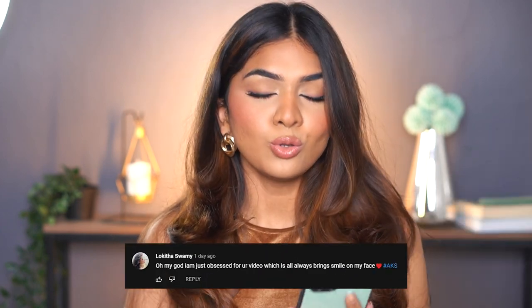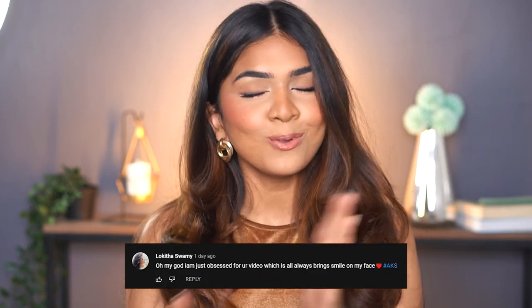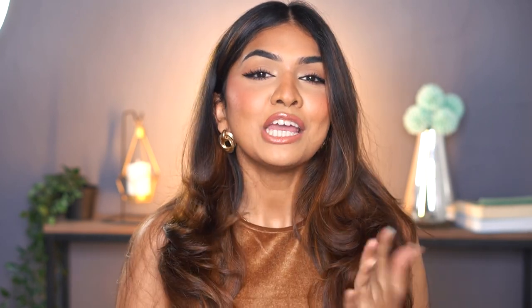That's the finished look — I hope you guys like it! If you recreate it, please tag me, share it, or send me a DM — I would love to see. All the products are linked in the description box and are available on Myntra, so definitely check them out. This video's shout-out goes to Lokita Swami — thank you for always loving and supporting, it means the world to me. Comment below with hashtag AKS to be part of the next shout-out. Like, share, and subscribe — see you in the next video!